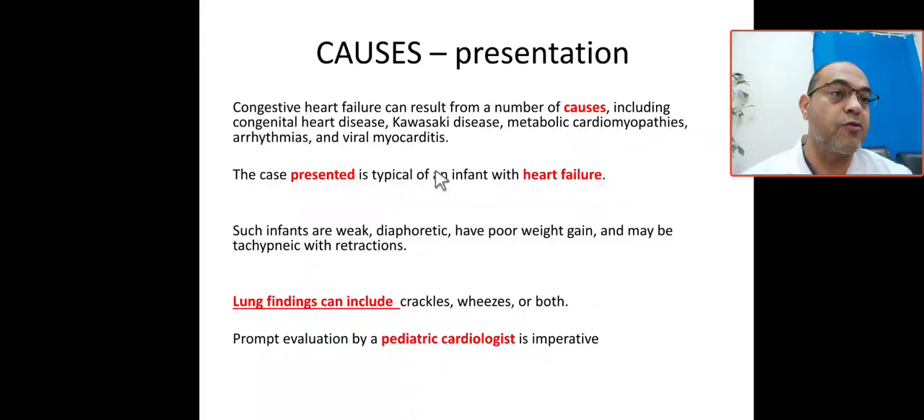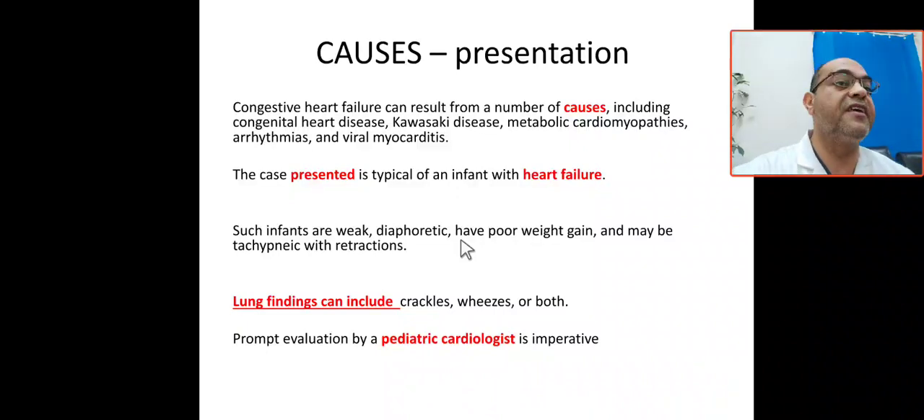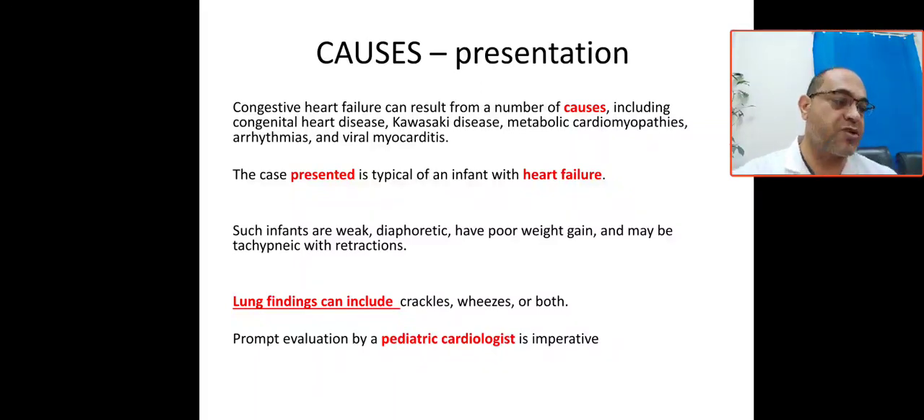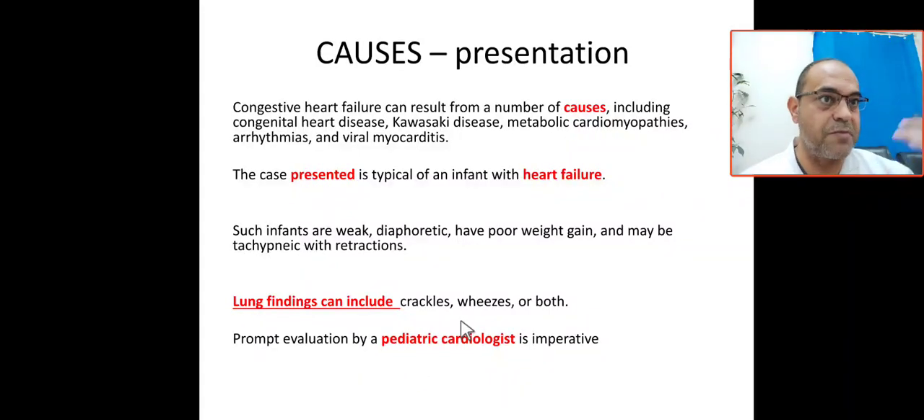What are the causes and presentation of congestive heart failure? In our case it is due to VSD, but other causes include congenital heart disease, Kawasaki disease, metabolic causes, cardiomyopathy, arrhythmia, and viral myocarditis. The typical presentation is the 3T: tachypnea, tachycardia, tender liver; on auscultation wheezing and crackles; and the 3F: fatigue, feeding problem, and failure to thrive. Long-term complications include pulmonary congestion and pulmonary hypertension.